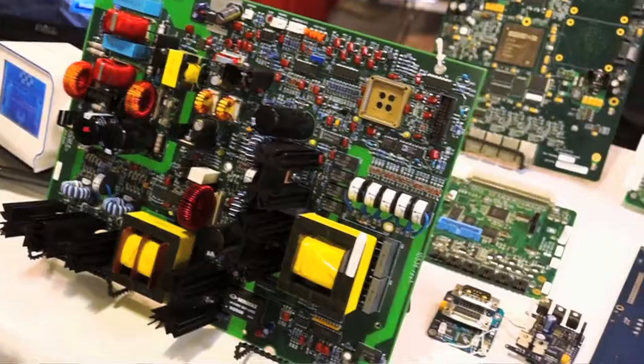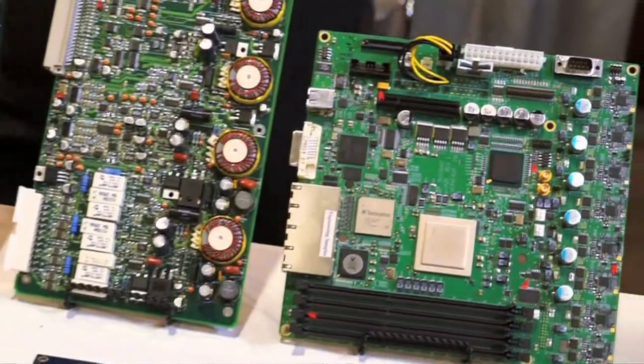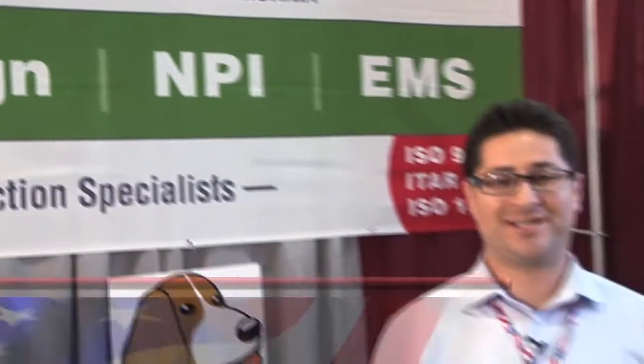AQS is All Quality and Services. We pride ourselves on having the best quality and we service our customers with the utmost respect, trying to help them as much as we can. Hi, I'm Pedro Aguilera, here with AQS from the Silicon Valley.